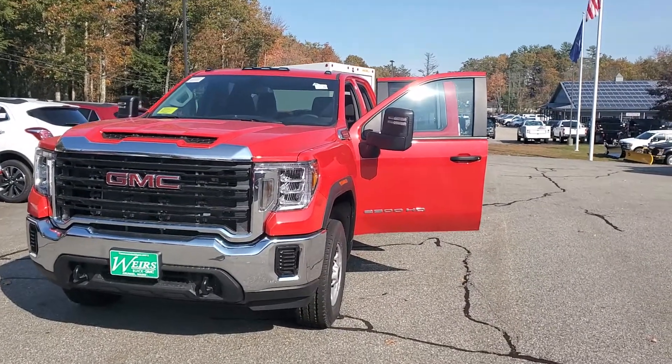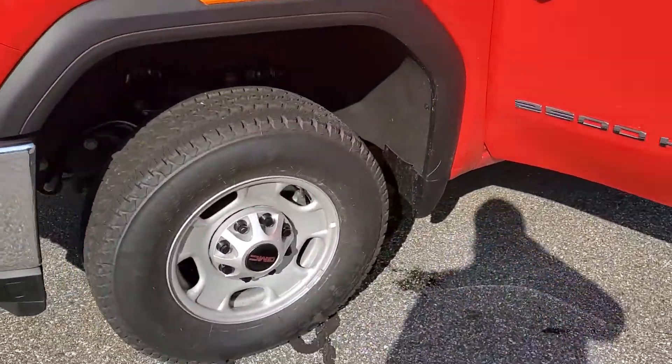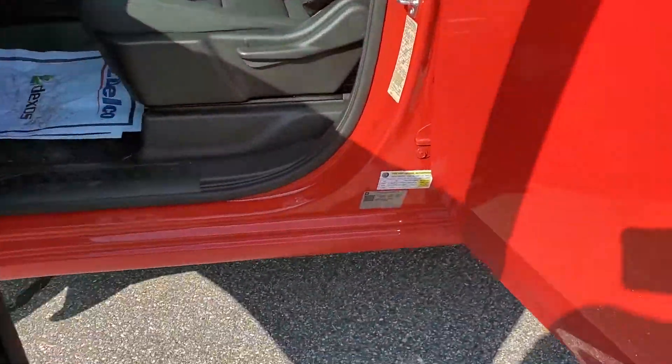Hey, how's it going? Greg over here at Weir's. I just wanted to take a quick video of this truck for you, give you a quick look instead of just some pictures. I'll send you over a couple of those too, but just trying to give you a little better perspective on it.